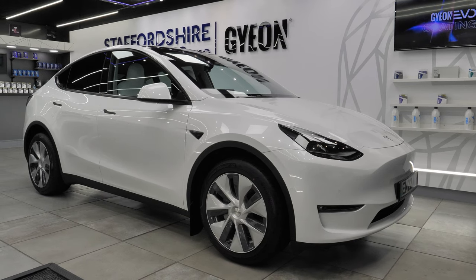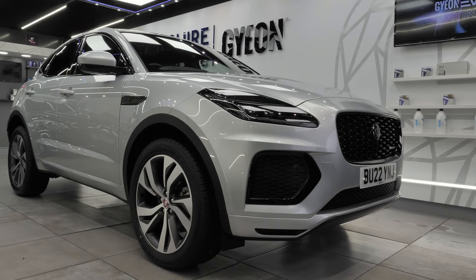Two new vehicles have arrived for Gyeon protection treatments: the Tesla Model Y and the Jaguar E-Pace. Stick around and we'll show you the results of both of those treatments.